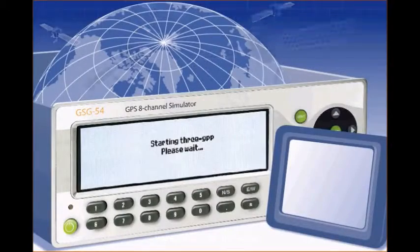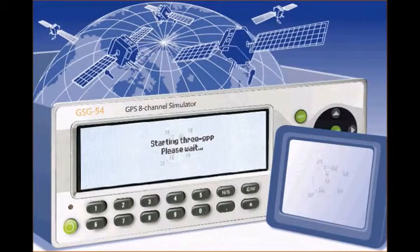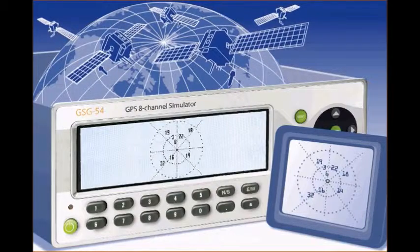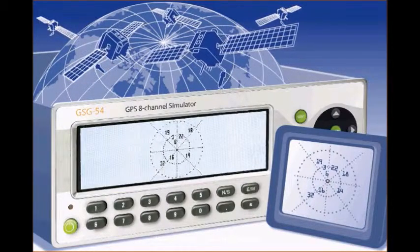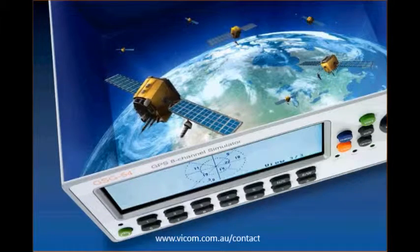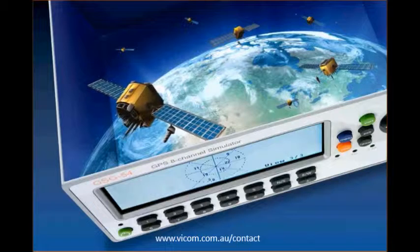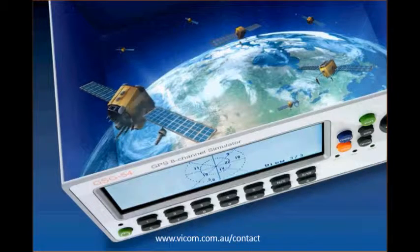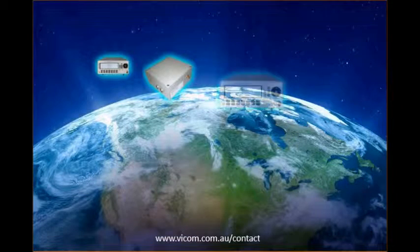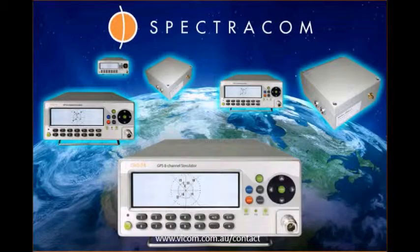When you run a scenario, the simulator generates data that the receiver under test sees as actual GPS satellite transmissions as received under the conditions you determined for the test. So if you want to test more parameters more often with extreme flexibility in development and manufacturing, save time and money by thinking inside the box. Easy to use and affordable GPS simulators — only from Spectracom.